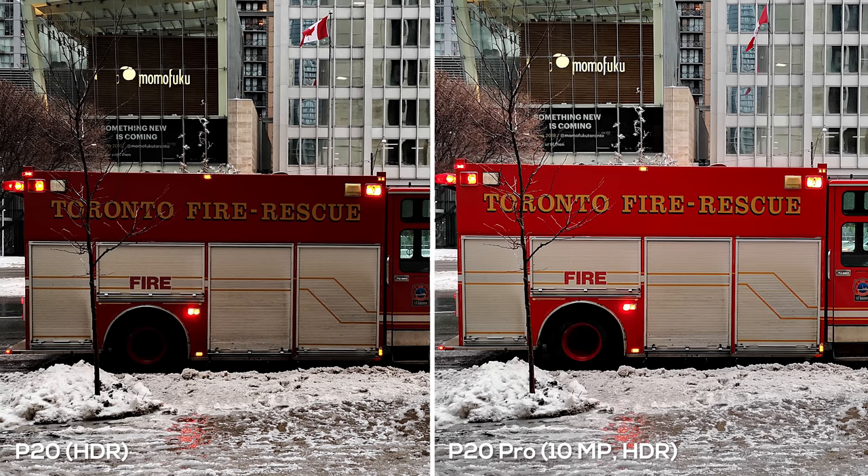When you turn HDR on, things get interesting. On the P20 the dynamic range is slightly boosted, colors are a little more vibrant, and the background is slightly better exposed — overall a more appealing shot. But the P20 Pro looks completely different, almost like a different time of day. The reds on the truck no longer look realistic; they're kind of reminiscent of a toy fire truck. The background still looks great but overall the photo looks a little too exaggerated.